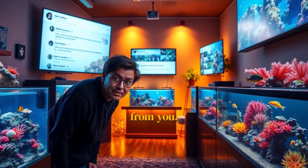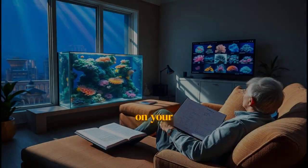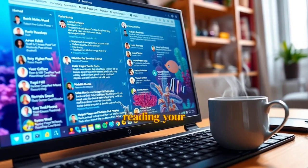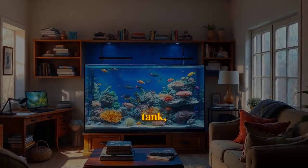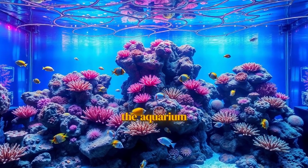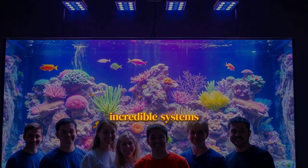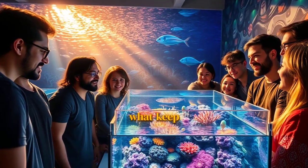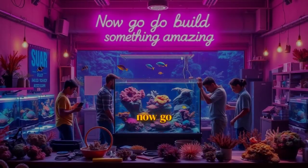Now we want to hear from you. Which of these trends are you most excited about? Are you already running an AI on your tank? Or are you planning a new biotope build? Let us know down in the comments — we love reading your ideas and experiences. And of course, if you found this valuable and got inspired for your own reef tank, do us a favor and hit that like button and subscribe for more content that explores the cutting edge of the aquarium world. A huge thank you to all the amazing aquarists who let us get an inside look at their incredible systems today. The passion and innovation in this community are what keep pushing us all forward. The future of reefing is bright, and it's happening right now. Now go build something amazing.